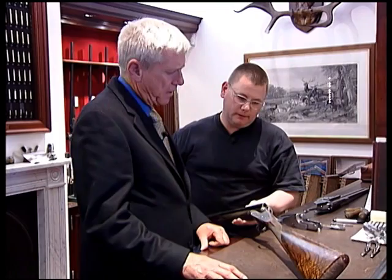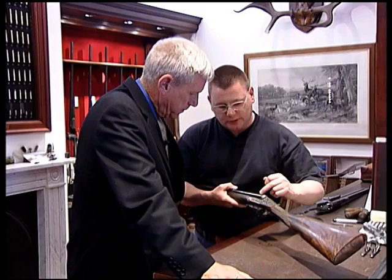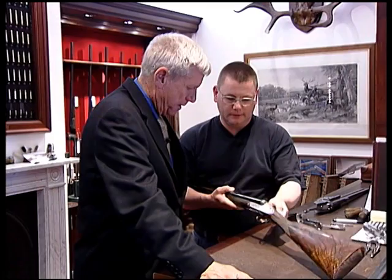Boss was also known for their self-opener. Graham explains that the self-opening system is contained inside the action — it's an extra leaf spring on either side of the gun, which work on the cocking limbs. As you open the gun, it assists in cocking it, and consequently it's been given the name of self-opener.